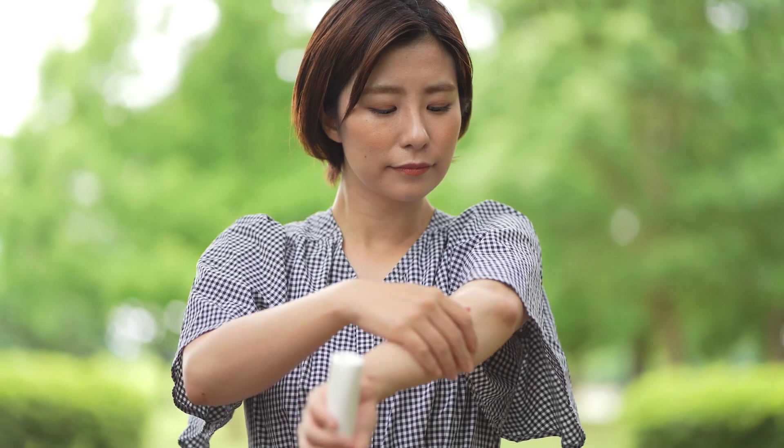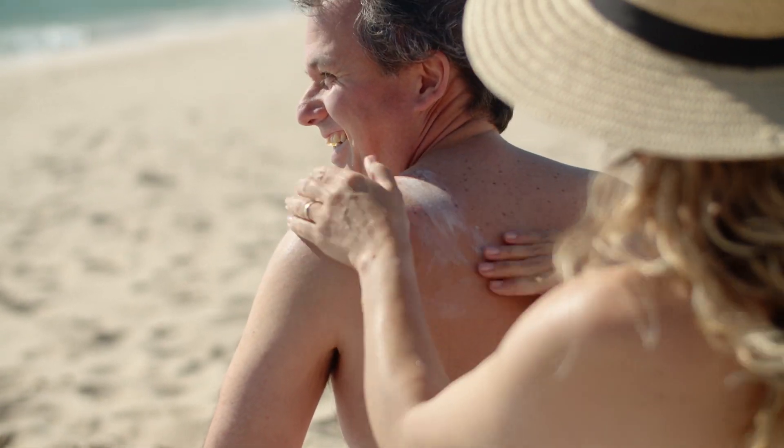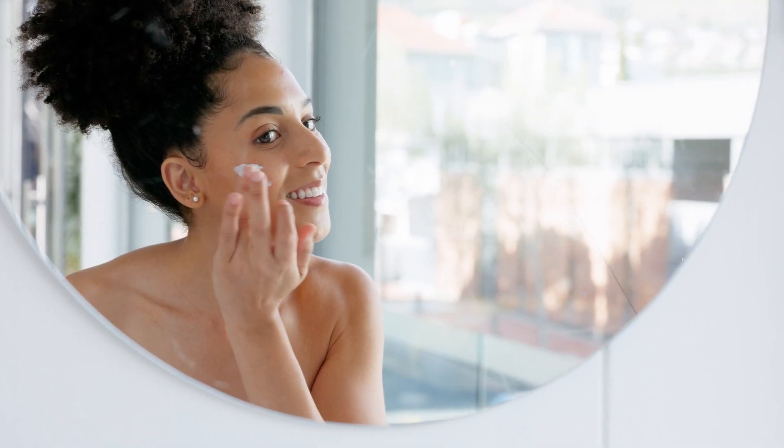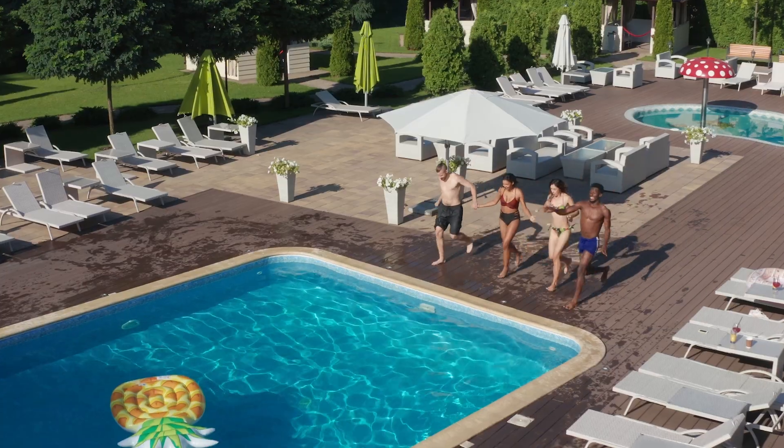Sunscreen does have an expiration date, so it's important to check that on your bottle. It's really important to make sure that you reapply your sunscreen frequently enough — you should be reapplying it every two hours or after getting wet.